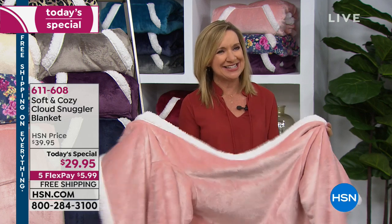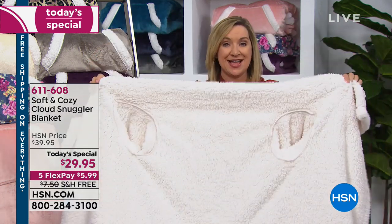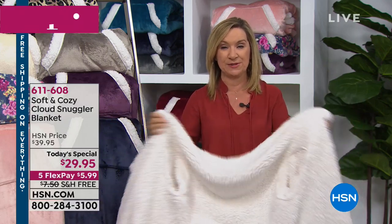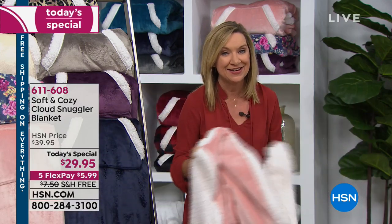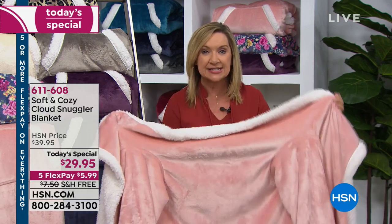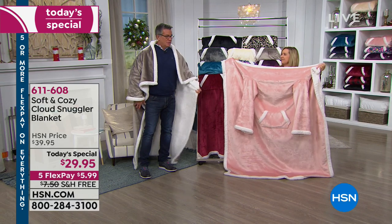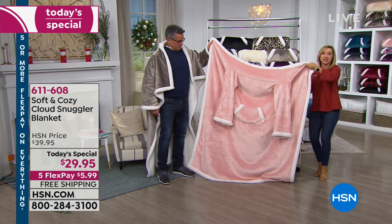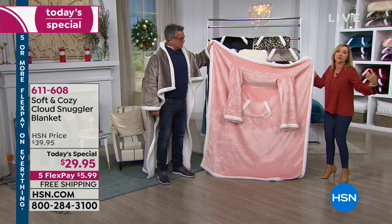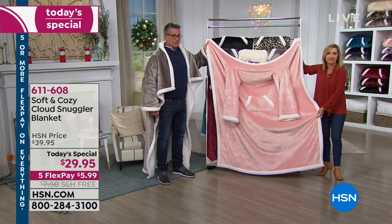Instead of just accenting this a little with Sherpa, it is completely Sherpa lined. I want to talk about dimensions — Guy mentioned he's a big guy. Whether you're giving this to a man or a woman, it's ageless, sizeless, genderless. It's 55 inches across, so you've really got a lot of room to wrap in this, to pull it around you. And it's 66 and a half inches long.